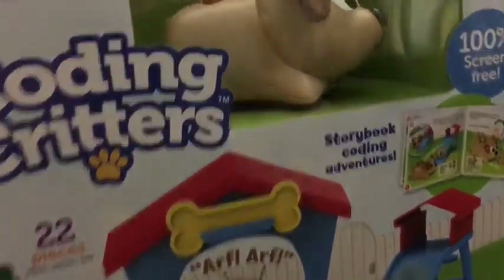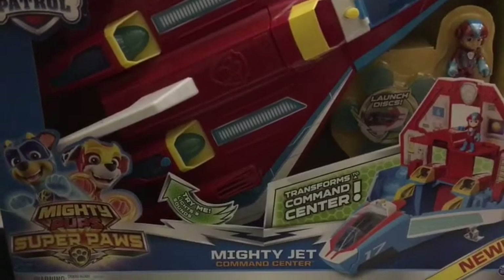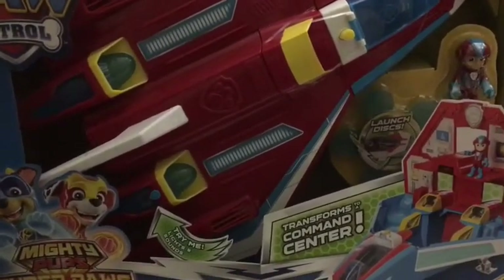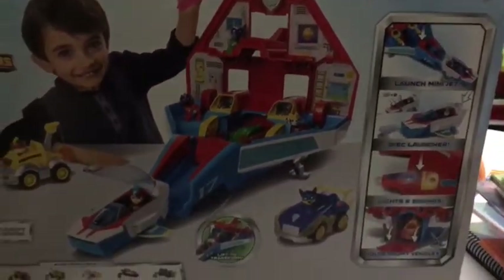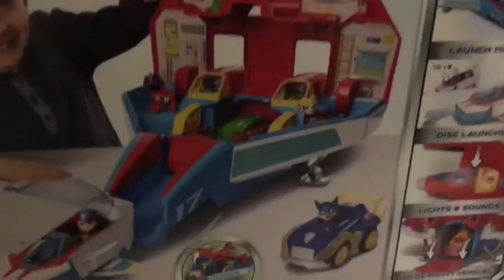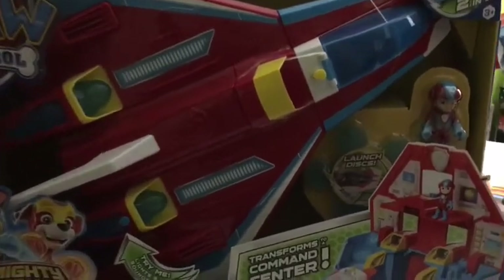His big gift — the one I know he would pick out if he went into the store — is the Paw Patrol Mighty Pups Super Paws Mighty Jet. It's way too big, and I'm already having a little anxiety about it, but he's going to love it. It transforms to a command center, launches discs, has a special version of Ryder, and can launch a mini jet. We bought it on some kind of sale or discount — I want to say we paid less than $50, maybe around $40. I think it retails for $59.99, but we've had it for a few months.